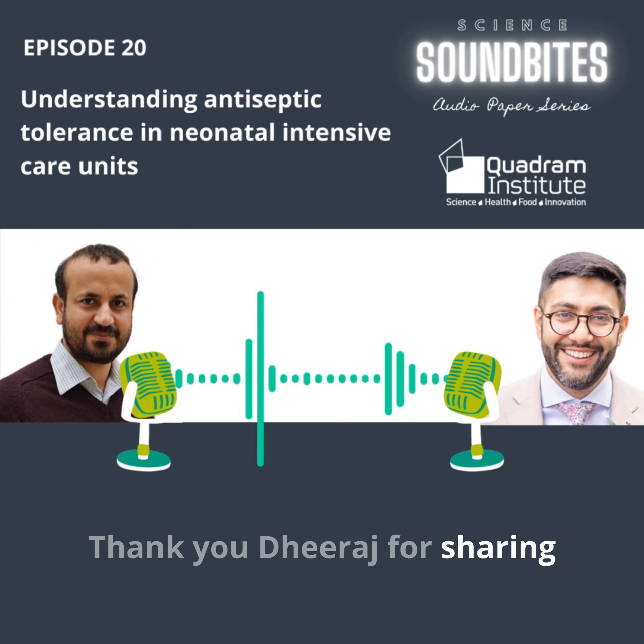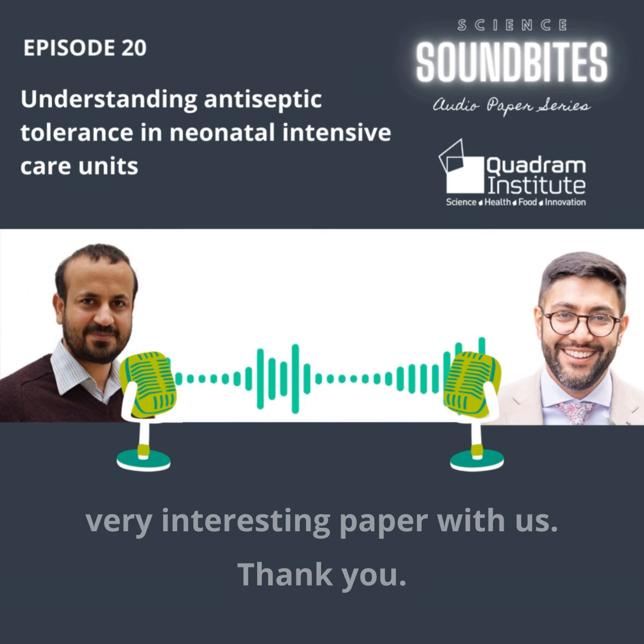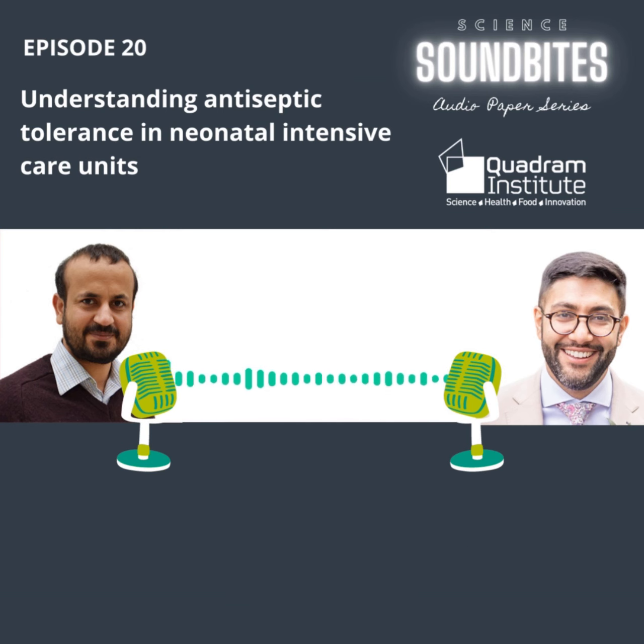Thank you, Dheeraj, for sharing this very interesting paper with us. Thank you — and thank you for your time.